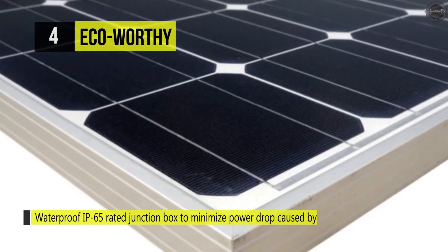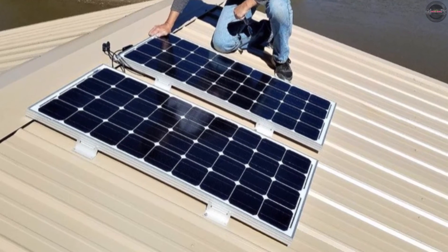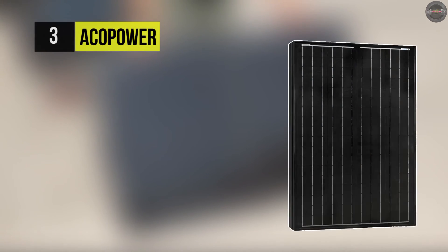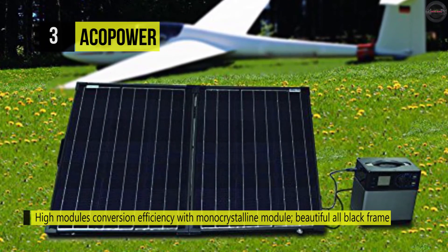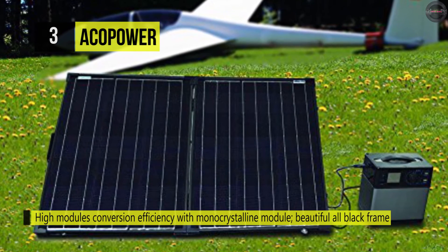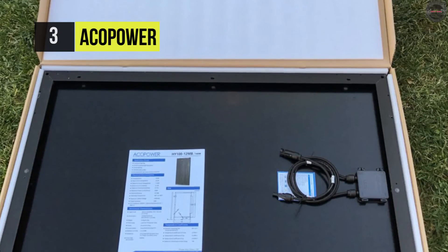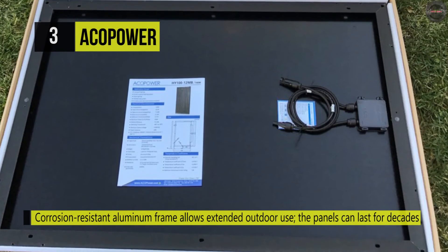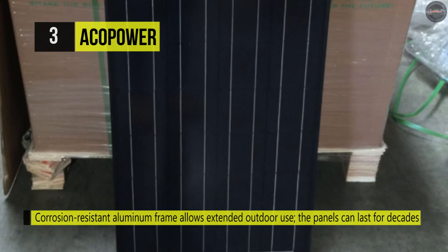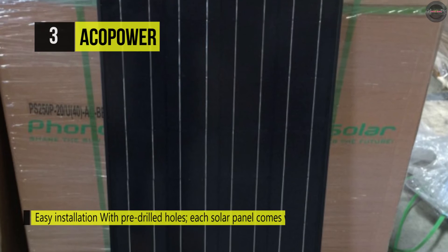Moreover, the panel offers an IP65 junction box with a corrosion-resistant aluminum frame. The ACOPOWER 100-watt solar panel offers high module conversion efficiency with monocrystalline technology and an aesthetically designed black frame. It has easy installation with pre-drilled holes on each solar panel that comes with 12 AWG cables and MC4 quick connectors. It provides advanced encapsulation material with multi-layered sheet laminations that enhance cell performance and deliver a longer service life. The corrosion-resistant aluminum frame allows extended outdoor use and the panels can last for decades. It's equipped with a lightweight anodized aluminum frame and an anti-reflection coated glass that offers portability while optimizing solar energy harnessing.